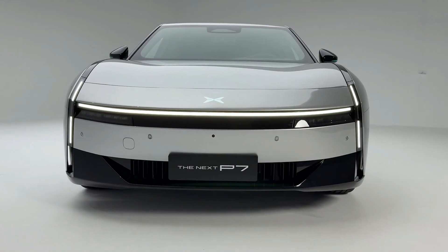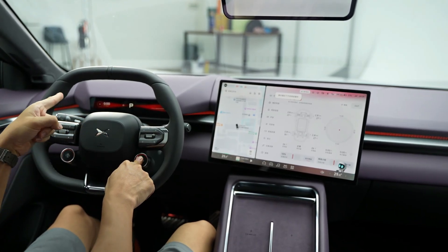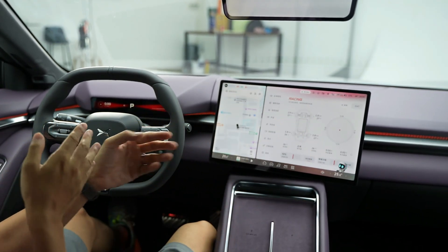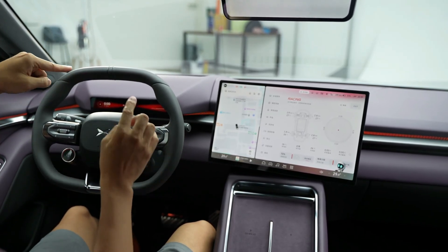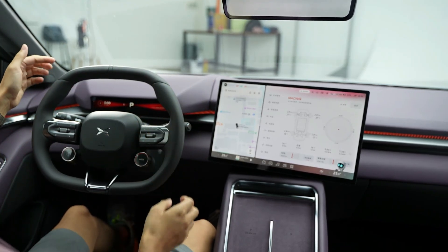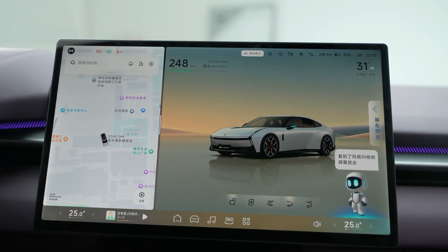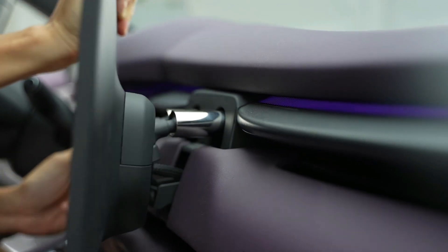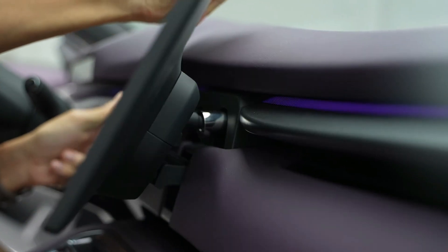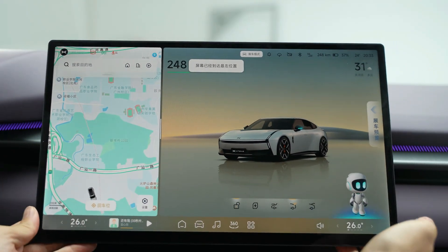For the first time, the Xpeng P7 integrates three dedicated AI chips for full local processing of both driving and in-cabin systems, with no reliance on cloud services. This delivers faster response times and better user privacy. AI platforms include the VLA driving assistance AI platform and the VLM in-cabin smart interaction platform, supporting large AI models directly within the vehicle's on-board systems and ensuring seamless functionality even without internet connectivity.